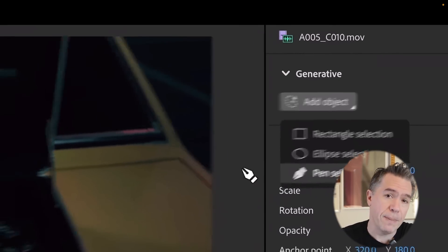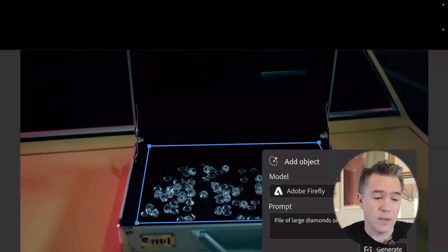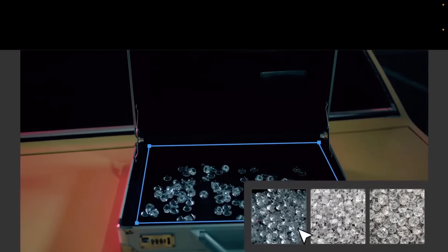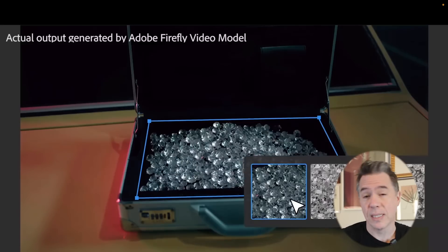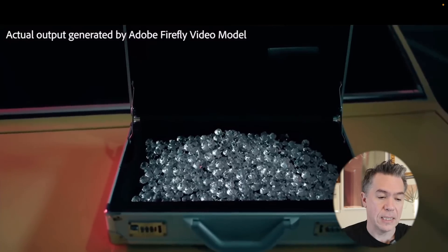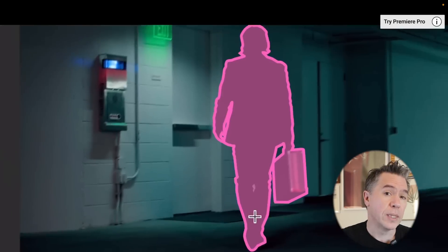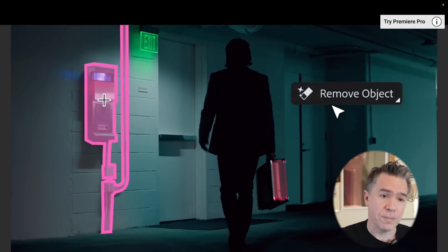First off is their video in-painting model, which will be powered by Adobe Firefly Video. We can see here that we can select a region with a pen tool, generate a video asset via Adobe Firefly, and then we're presented with three options to look at, much as we are in Photoshop. What's impressive is that this isn't just a still image baked into the video — you can see it is clearly tracking along with the camera movement. We've got some really impressive rotoscoping features coming via object detection.